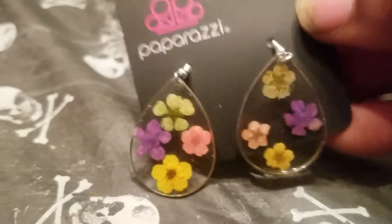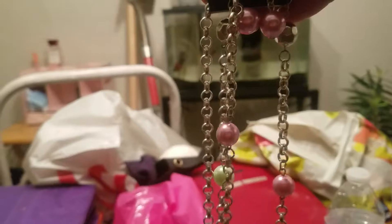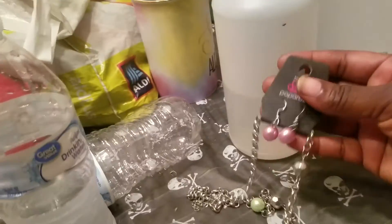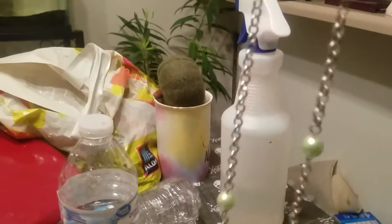I wanted to get those as well. I also got this piece of jewelry — I just thought it was really cute. They're all Praga Roxy. This is an earring and necklace set, and everything I got is like five dollars, so it's a good deal — lead and nickel free.